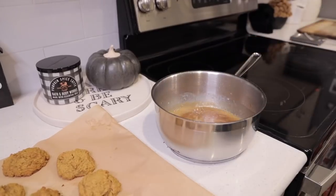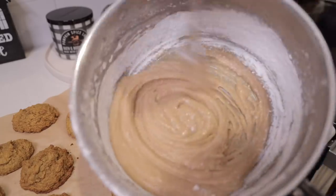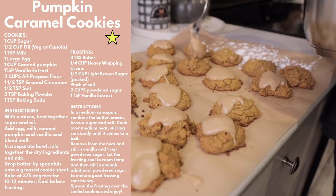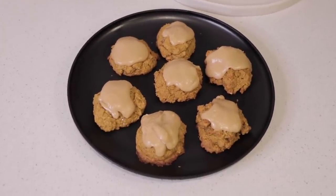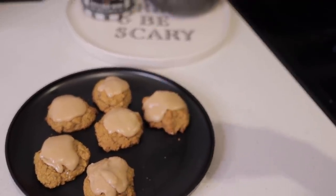I'm going to leave the ingredients and all the details on how to make my yearly pumpkin caramel cookies in the description box down below. I'll also throw a picture of it right here so you don't have to go to the description box, but if you want a little bit more detail go ahead and check it out. Thank you guys so much for watching this video — give it a thumbs up if you liked it, subscribe if you're brand new, and I'll talk to you guys in the next one.